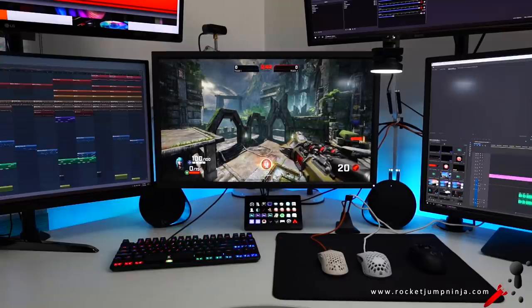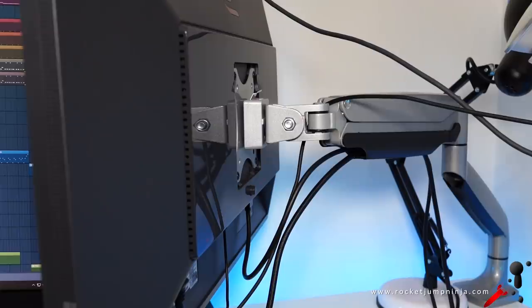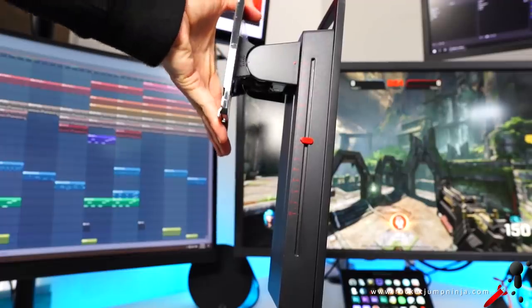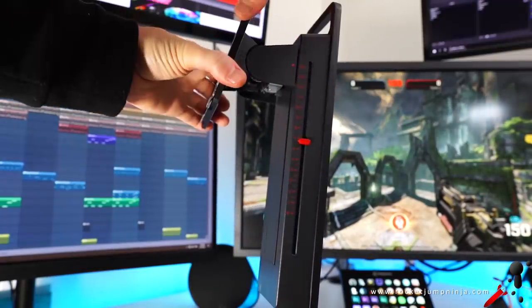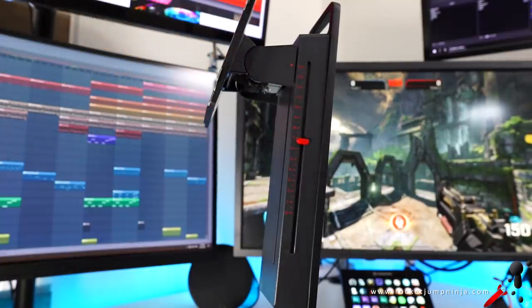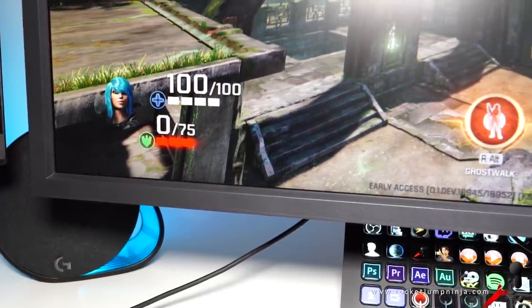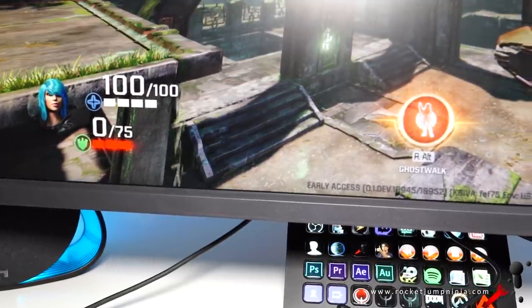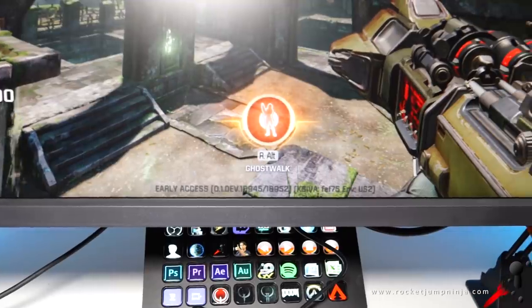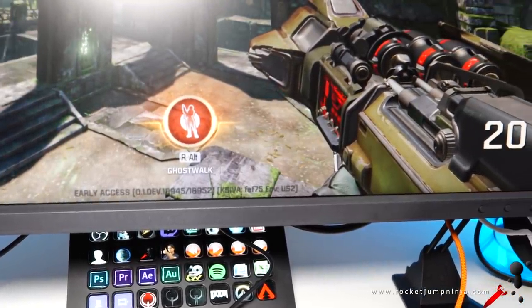The XL2740 is on an arm. The monitor has a standard VESA mount option, and it does come with a solid stand — height adjustable, swivel, tilt, rotate, all that. These stands have always been solid; they don't feel like plastic junk like some others I've seen, just all metal. The bevels on the monitor are quite large, but the attention to detail is good. Notice the areas next to the screen are angled toward or away from the screen — that reduces reflection, so the only light you see is on the screen.